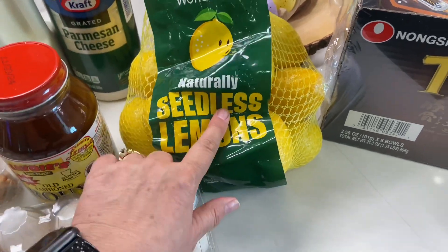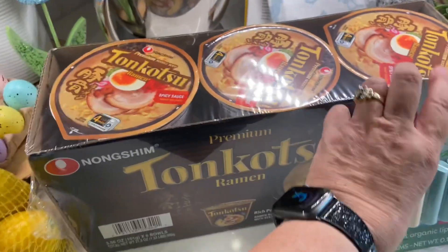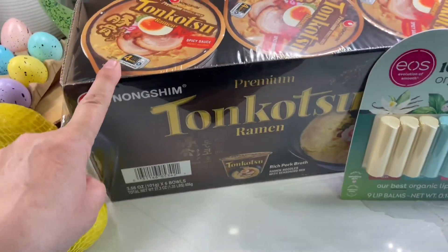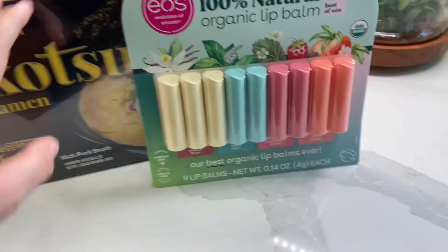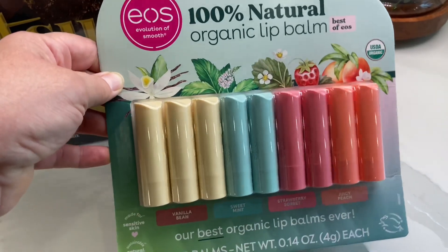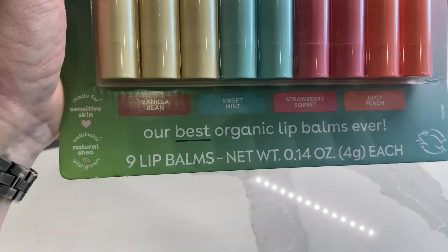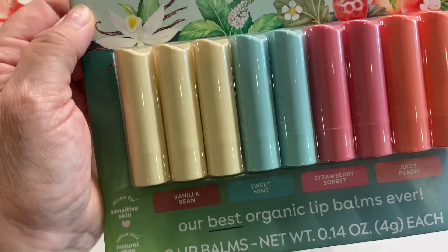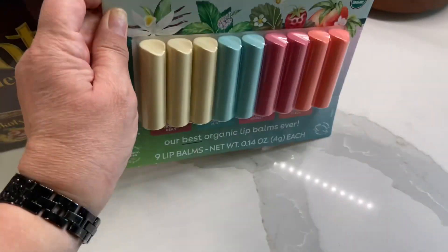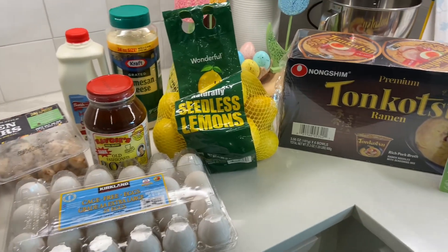And then this — Tonkatsu Ramen. My son likes this; it's about $11.49. And since it's coming up on spring and summer, I figured I would go ahead and get this lip balm. It was on sale for $11.99, so this will get me through the summer. The flavors are vanilla bean, sweet mint, strawberry sorbet, and juicy peach. This is what I got from Costco — I think my total was like $75.